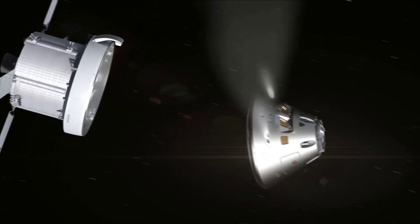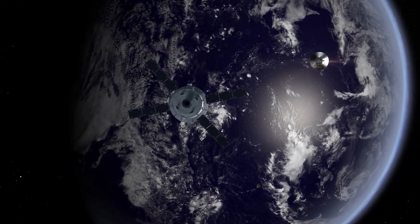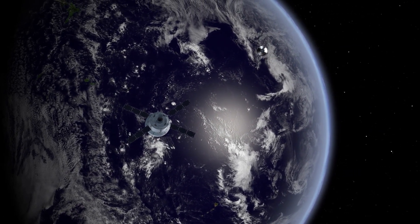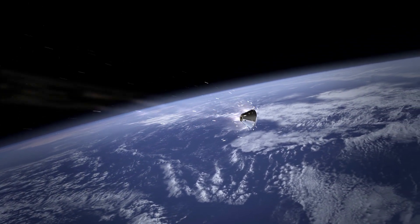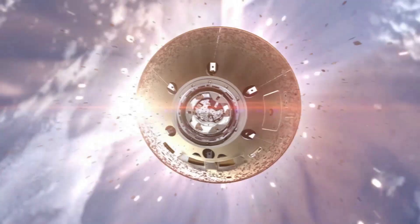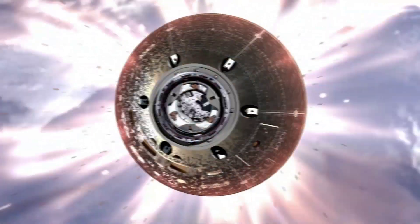For its return trip to Earth, Orion will perform a departure burn from DRO to direct itself to another close flyby within about 60 miles of the Moon's surface. Another engine burn by the service module, known as the return powered flyby burn, and gravity assist from the Moon itself will slingshot Orion on a trajectory back home, where the Earth will accelerate Orion to a speed of about 25,000 miles per hour. This incredible speed will produce temperatures of approximately 5,000 degrees Fahrenheit — about half the surface temperature of the Sun — on the crew module during atmospheric entry, demonstrating Orion's heat shield and parachute-assisted splashdown in the Pacific Ocean.